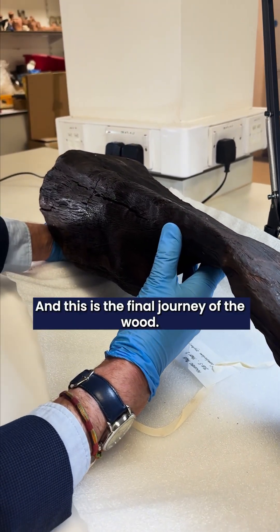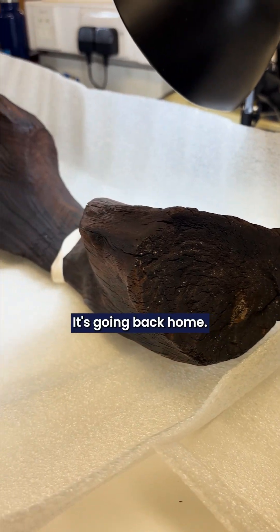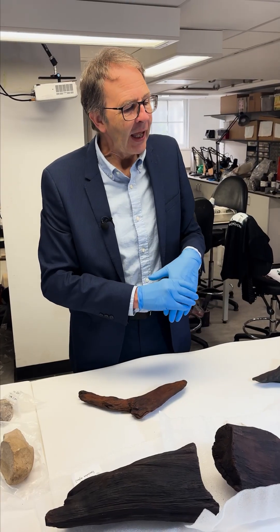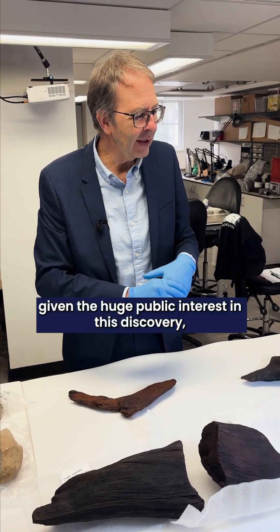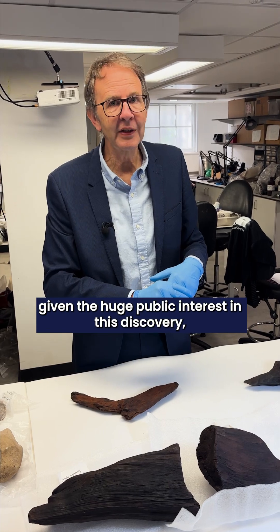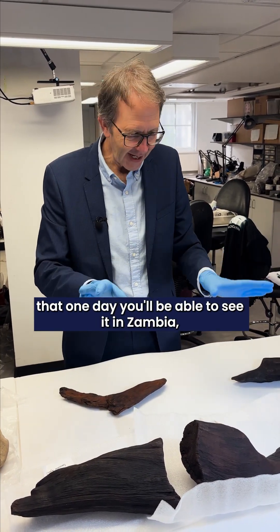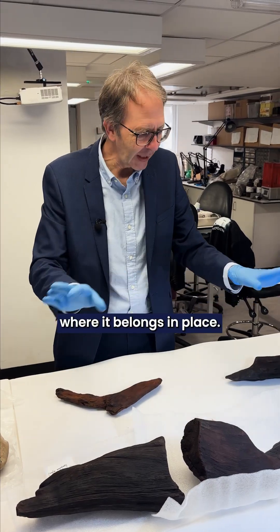But there's another step, and this is the final journey of the wood. It's going back home — it's going to Zambia, it's going to the Livingston Museum. And we hope, given the huge public interest in this discovery, that one day you'll be able to see it in Zambia, where it belongs, in place.